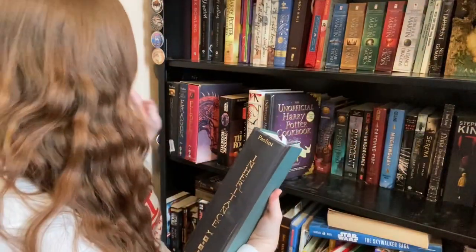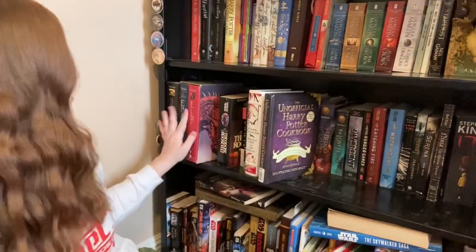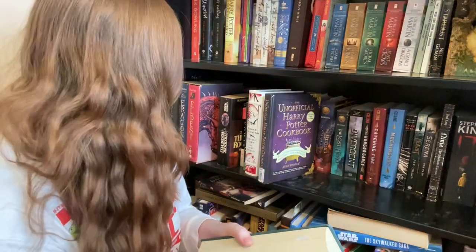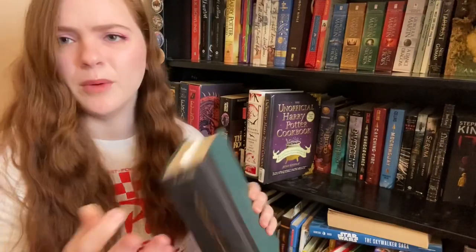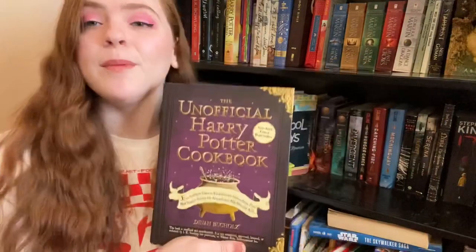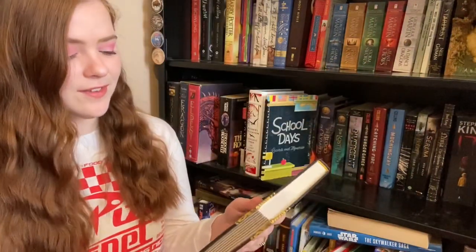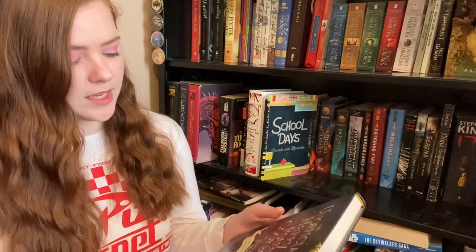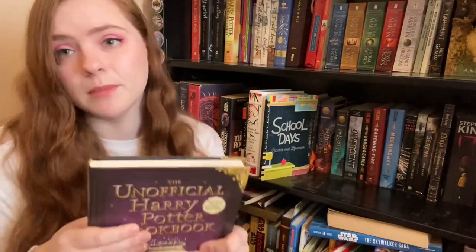Inheritance — oh, this is one of the Eragon books. I'll keep it, though I hope it has its cover somewhere — I'll have to ask my husband, he's the one who's into these. The Unofficial Harry Potter Cookbook — I received this as a gift, which was very sweet. I have not used it as a cookbook but I'm going to keep it.